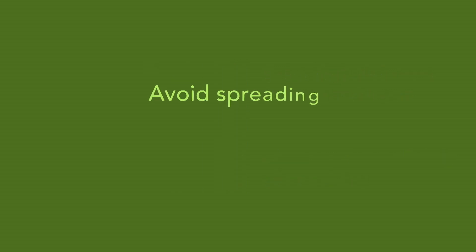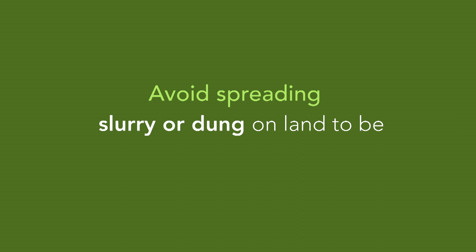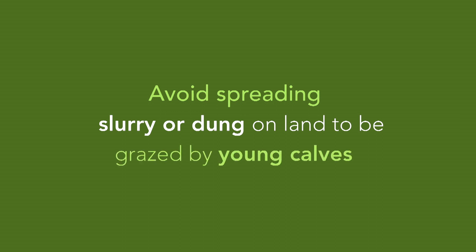Avoid spreading dung or slurry on land that is likely to be grazed by young calves in the following spring, as they are still at risk of picking up infection during the grazing season.